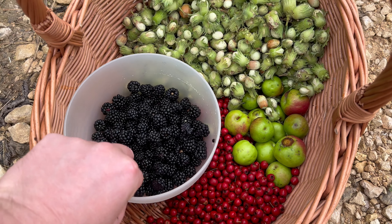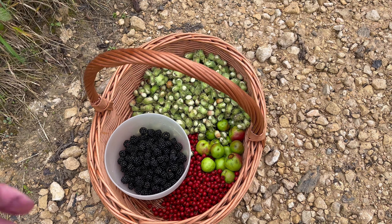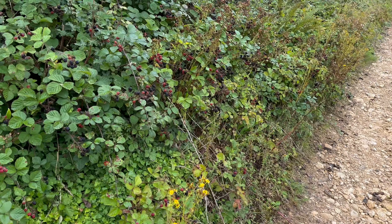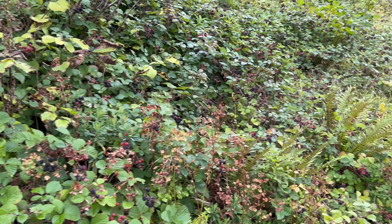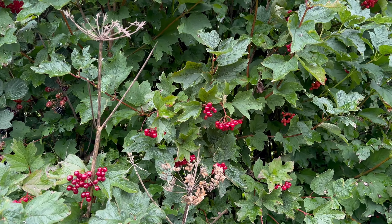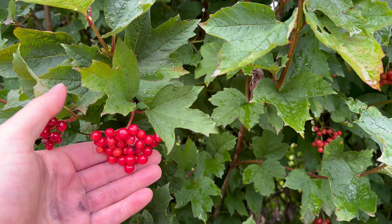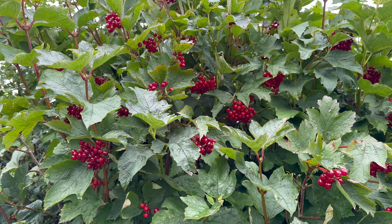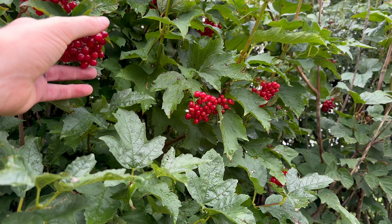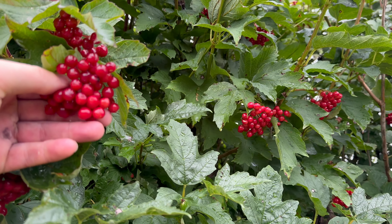That'll do for them now. I do want to collect a lot more blackberries, but there's plenty growing near our home anyway, so I'll collect them there. There's some heavy rain on the way so I want to try and finish filming before that comes in. Some nice looking guelder rose here - these are edible when cooked. I'm not planning on making anything with guelder rose this year, so I'm not going to pick any, but these are particularly nice looking berries - very vibrant red.